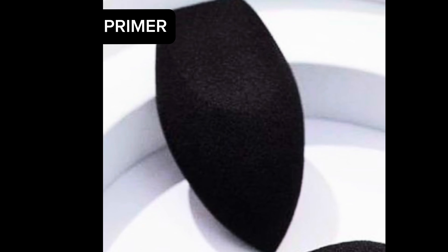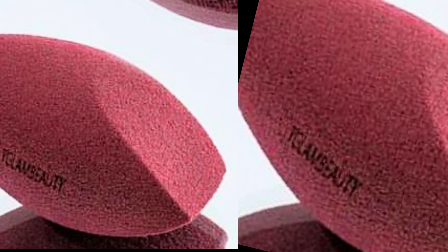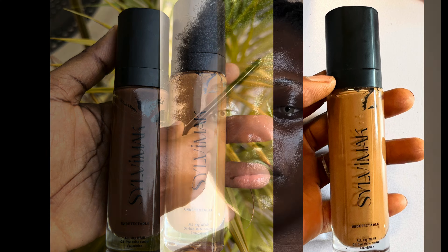Fourth on my list is the White Glam Cosmetics beauty sponge, also known as a beauty blender. I use it to blend foundation, and you can see how seamlessly it blends the foundation in. I love the shape — it's oval and gets into all parts of the face. Perfect for blending foundation and setting powder; the White Glam beauty sponge has you covered.